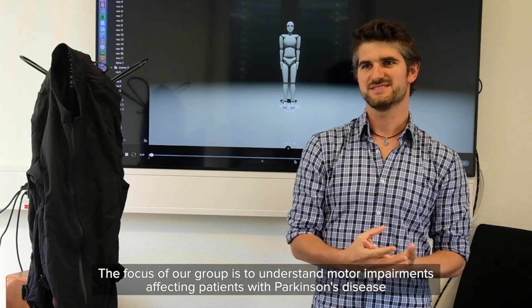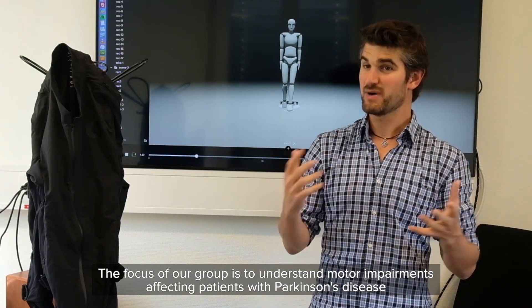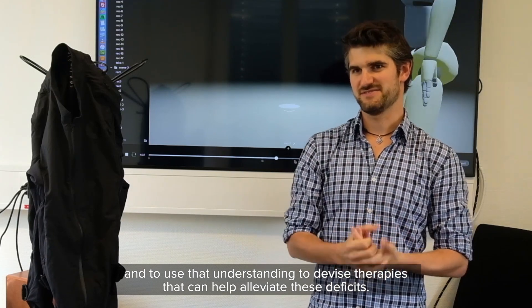The focus of our group is to understand motor impairments affecting patients with Parkinson's disease, and then to use that to understand how to devise new therapies that can help alleviate these deficits.